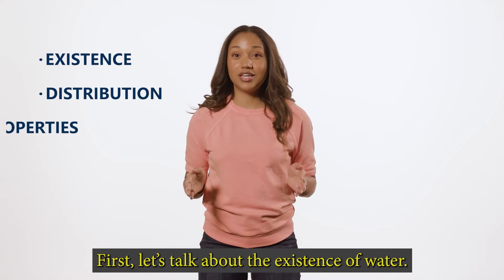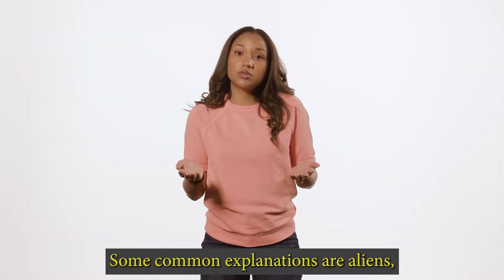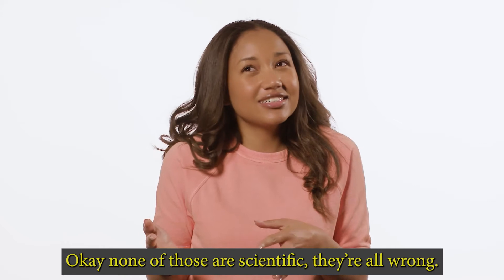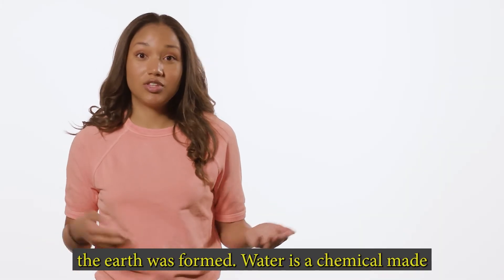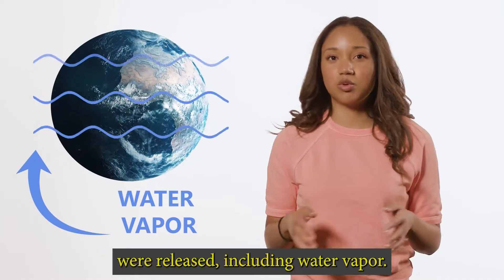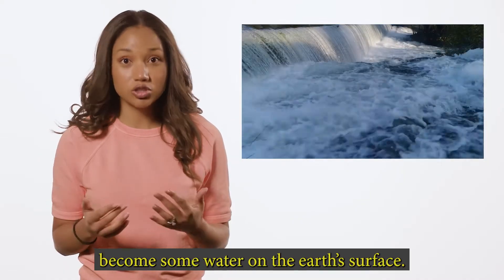First, let's talk about the existence of water. There are different scientific explanations that tell us where water likely came from. Some of it probably came when the crust of the earth was formed. Water is a chemical made of elements like the rest of the earth. As the surface of the earth cooled, some gases were released, including water vapor. This water vapor may have collected together and become some water on the earth's surface.